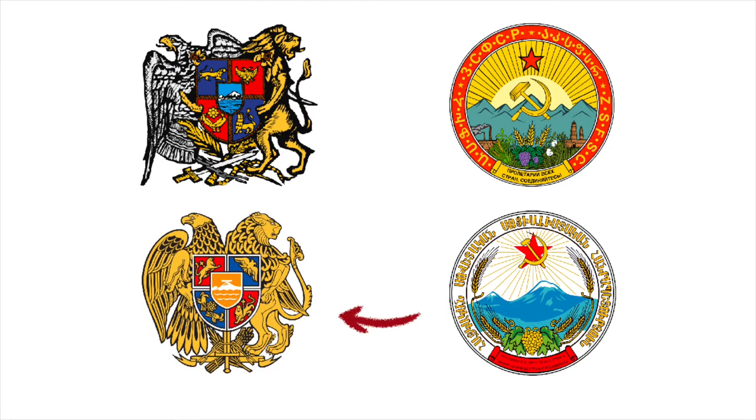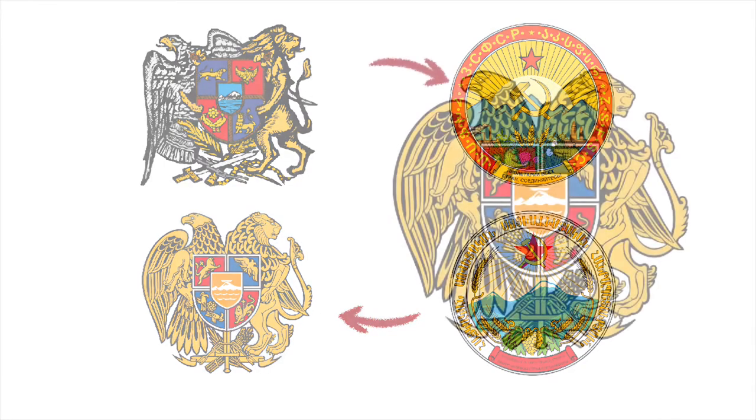After the Soviet Union broke apart in 1991 and Armenia thus became an independent republic in 1992, a slightly modified version of the coat of arms from the first republic — the one we know and love from today — was adopted.